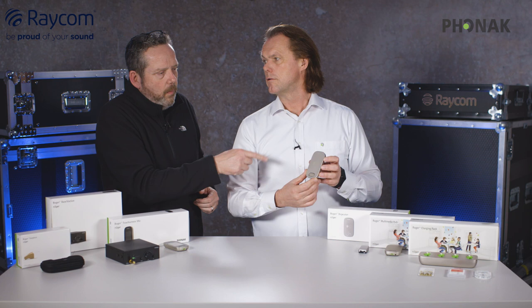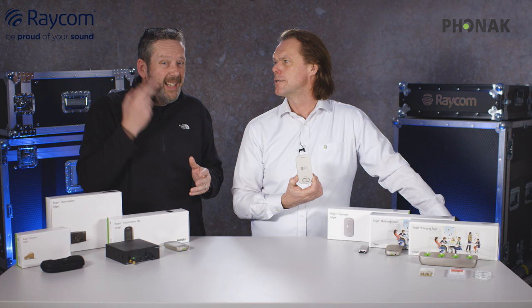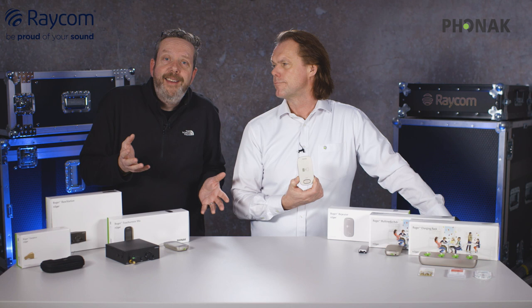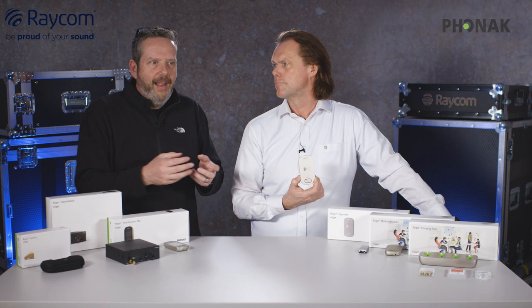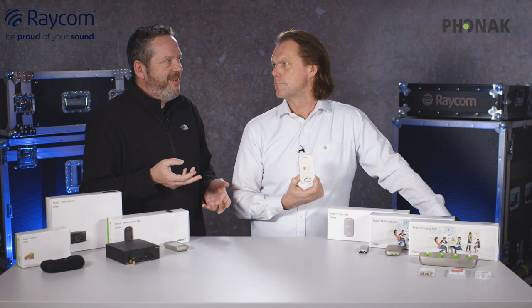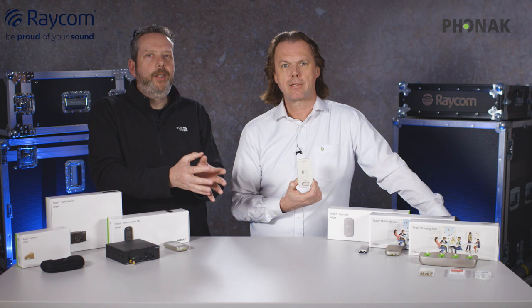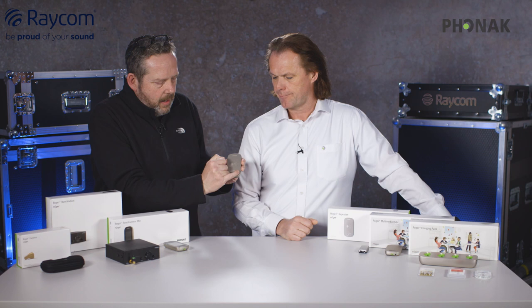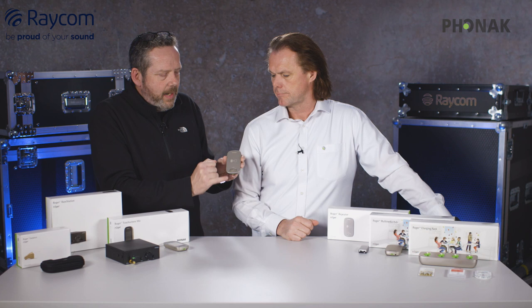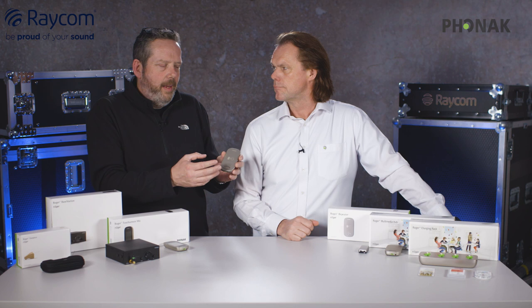You sync the repeater into whichever transmitter you're using, building a network of products that work together. One thing to note is the LED function. The best way to test is to listen: if you walk away and lose your feed, you need a repeater. Bring the repeater into play and use it until you get the feed back. There is also an LED ring on the front — the LED colors change to tell you what the unit is doing at that moment. Let's go through the various colors.